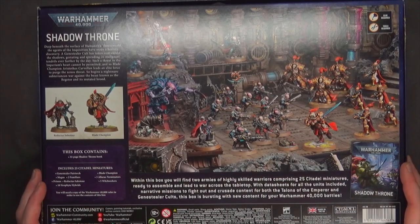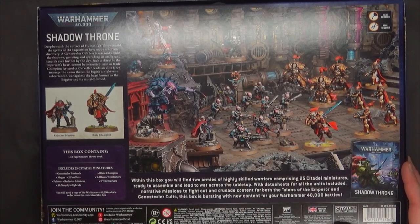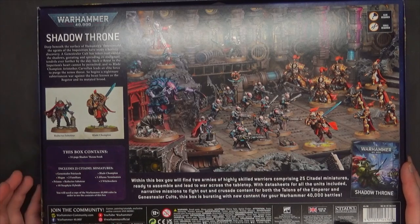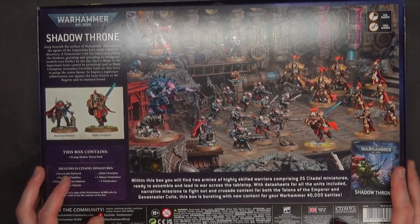I actually went over to eBay just to see how many people were selling single Blade Champions and Reductus Saboteurs. And I found four listings for Blade Champion, which was shocking because you'd figure a lot of people would get a hold of these, split them up, and sell them individually. But I just don't think there's a lot out there on the market, to be quite honest. So it's just a really weird dynamic going on with all this.